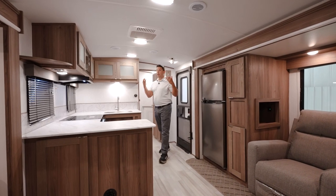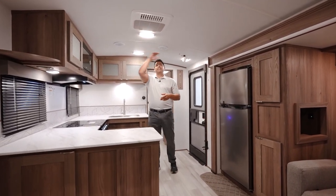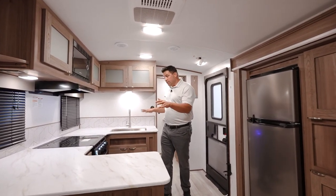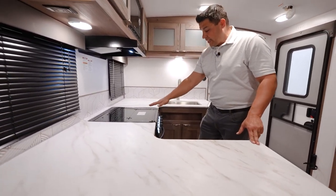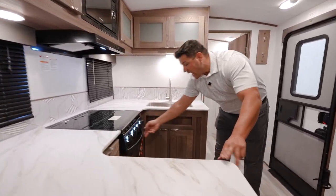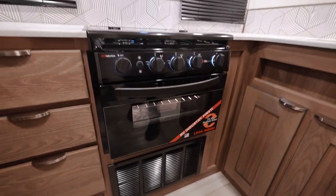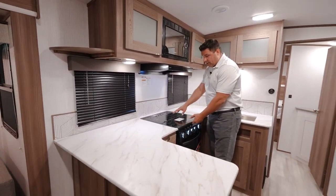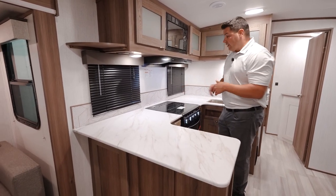As soon as you walk in, you are greeted with a very popular feature of every MPG — the six-foot eleven-inch ceiling height due to the barreled roof. You're immediately greeted with this U-shaped kitchen giving you everything that you need: a lot of prep space and the industry-first, Cruiser RV exclusive air fryer that cooks all of your food evenly. You have a lot of counter space, and by closing the glass top on the three-burner stove, you can prepare meals for family, friends, and guests.